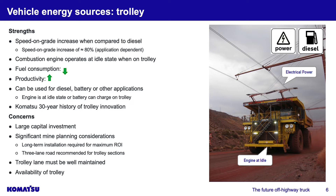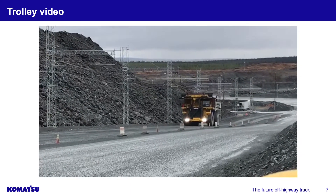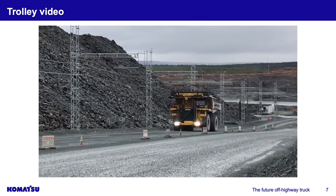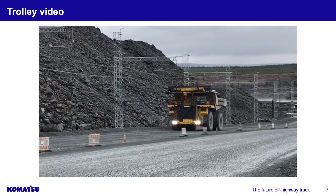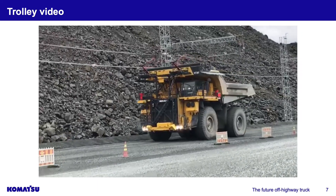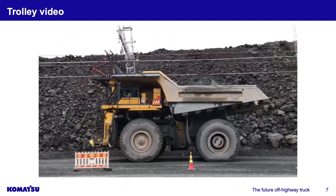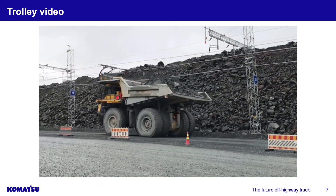Also, looking into the future — if you're operating a battery fleet and trolley is the only source to charge the battery, if the trolley line goes down, you have lost your ability to charge the battery. Here's a quick trolley video from an operating iron ore mine. You'll see the trolley pantograph connect, and once it reaches the grade, it moves up the slope at a pretty significant speed compared to normal operations off trolley. Once it reaches the grade, it continues up the hill at a fast rate compared to a normal diesel engine. There is a significant productivity advantage to trolley, and all while this is happening, the diesel engine is operating at an idle state.